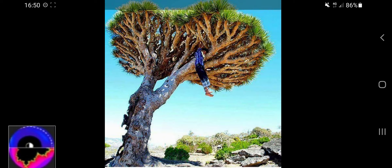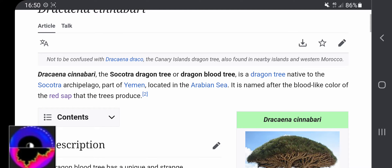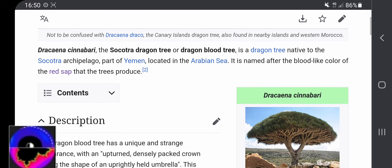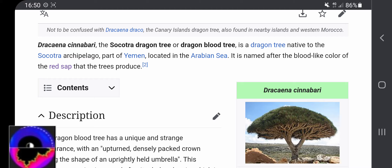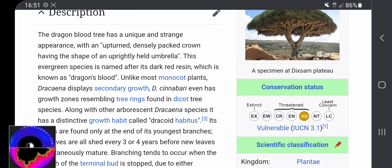About these trees — usually if I find somewhere earthquakes, I also search for signs of dragons. Dracaena cinnabari — the Socotra dragon tree, or dragon blood tree — is a dragon tree native to the Socotra archipelago, part of Yemen, located in the Arabian Sea. It is named after the blood-like color of the red sap that the tree produces. The dragon blood tree has a unique and strange appearance with an upturned, densely packed crown having the shape of an upright-held umbrella. This evergreen species is named after its dark red resin, which is known as dragon's blood.